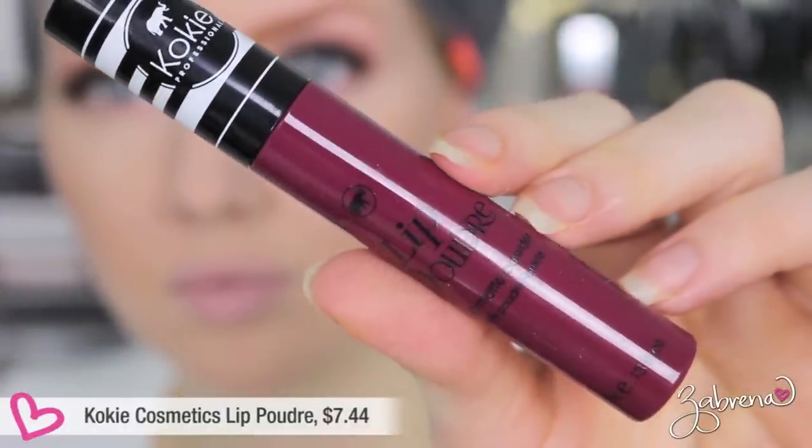Another liquid lipstick I tried is from Koki Cosmetics, a brand that recently popped up in Walmart stores. I picked up one of their Lip Poudre — a liquid matte powder — in the shade Claret. Initially it had a really great, very pigmented application, but it doesn't dry matte. Even after eight hours it was still transferring all over everything. Throughout the day it started disappearing in spots around the top lip area, and by the end of the day it had completely disintegrated from the inner corners of my mouth. I personally would not wear this one again and would not look at other lipsticks from the Koki line.